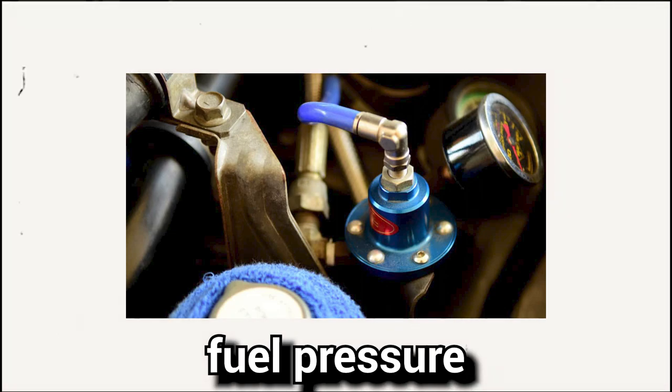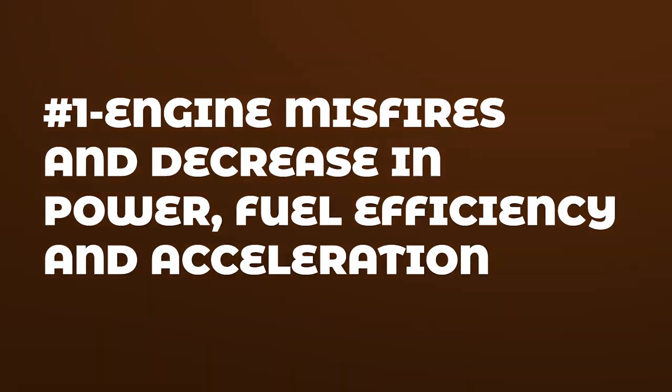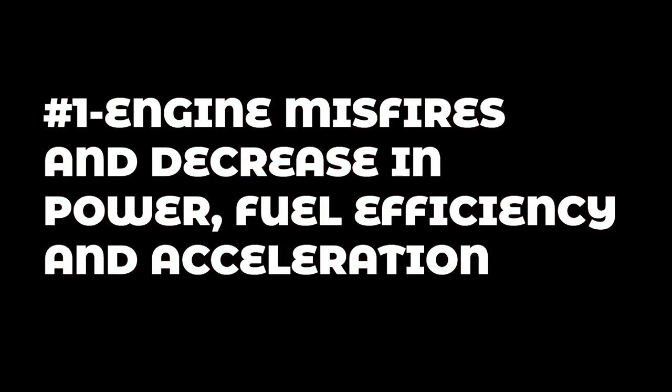Now that we know about the fuel pressure regulator, let's continue with the six symptoms of a bad fuel pressure regulator. Symptom number one: engine misfires and a decrease in power, fuel efficiency, and acceleration.